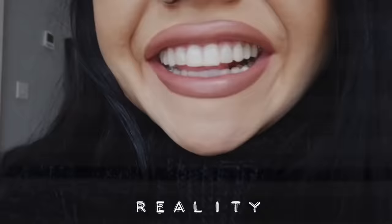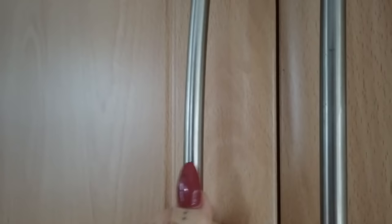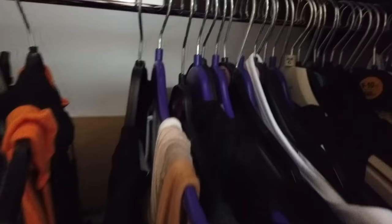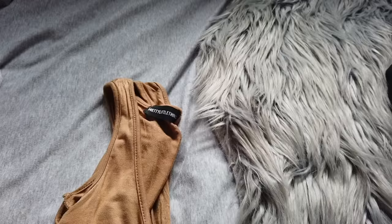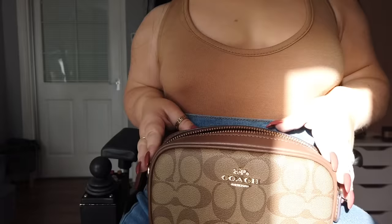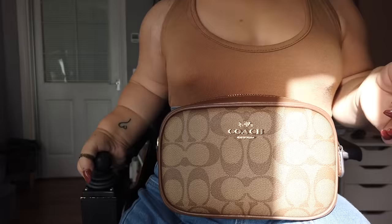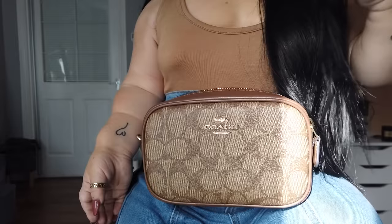This is outfit number two — the actual one I wore throughout the whole day. I was filming and going out for lunch, and we went shopping later. An outfit I've been really loving lately is throwing on a bodysuit, jeans, chunky boots, and a big oversized teddy bear jacket. Today's look is a camel bodysuit from Pretty Little Thing, jeans also from Pretty Little Thing, and a tan bum bag from Coach. This is honestly my staple autumn outfit.